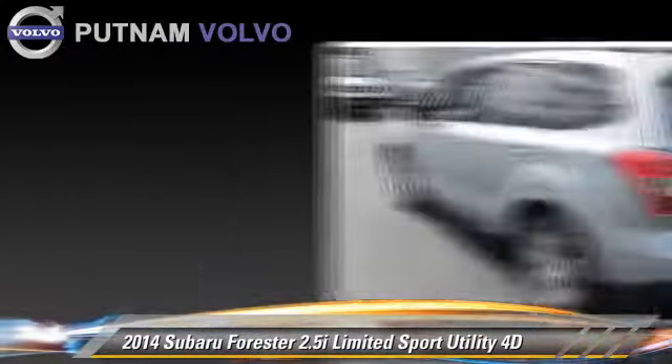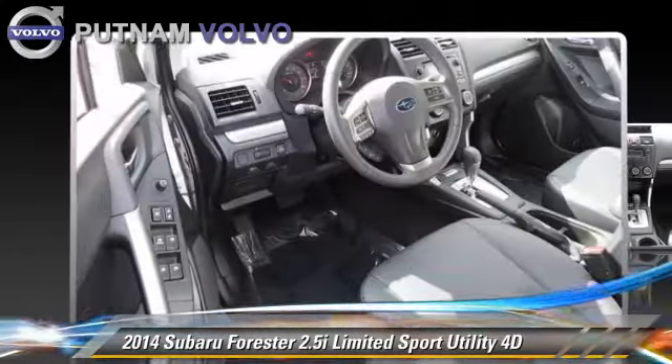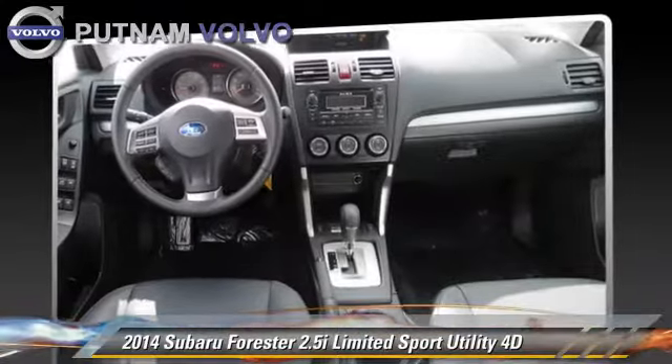Safety features include traction control, front and rear side airbags, and 4-wheel ABS.